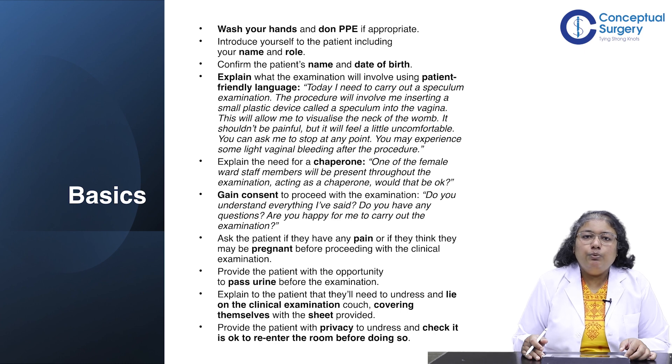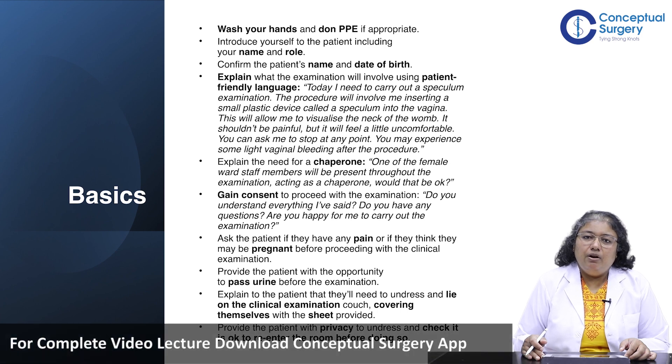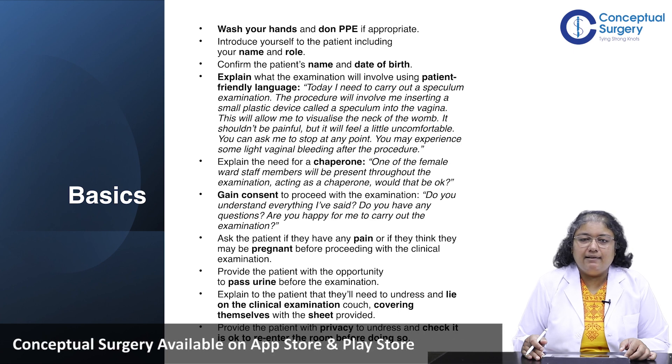An informed verbal consent should be gained before proceeding. Reinforce by asking whether the patient has understood the examination they will undergo and whether they are happy to proceed. Also elicit whether they have any pain or whether they are pregnant prior to the examination.